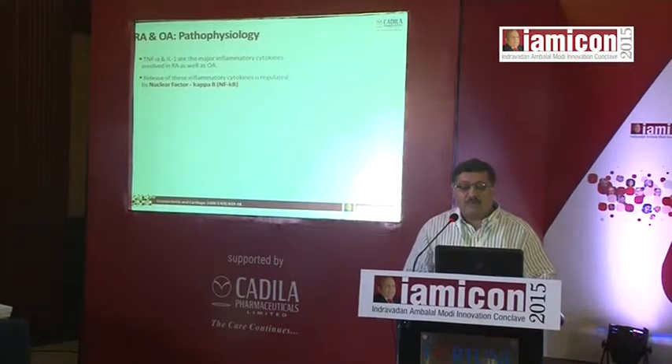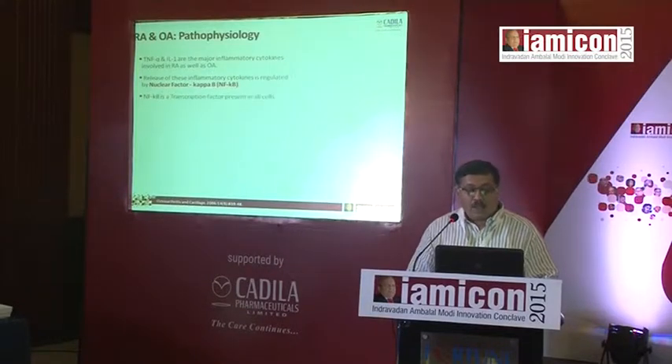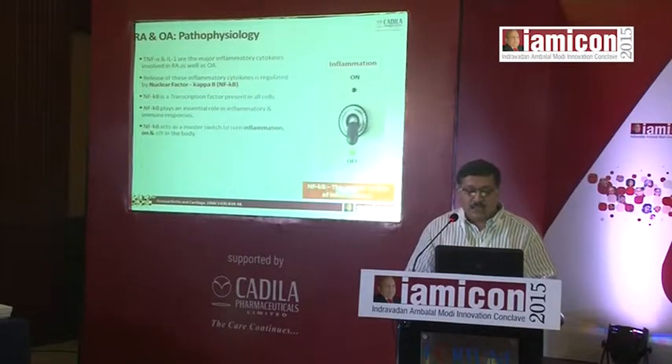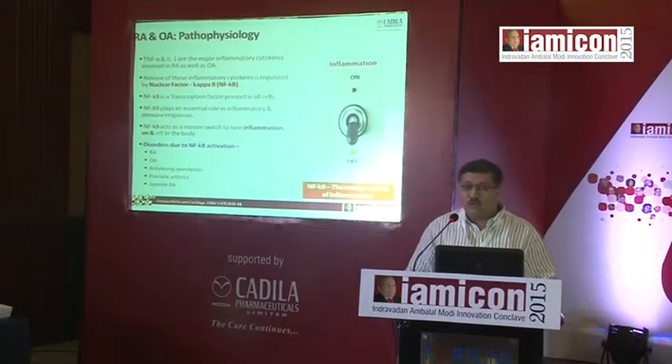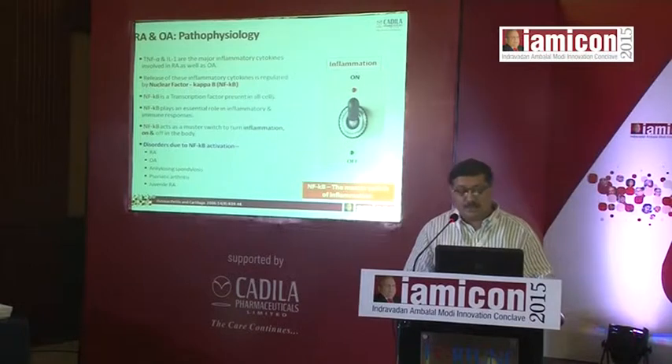TNF-alpha — tumor necrosis factor alpha — and IL-1 are the major inflammatory cytokines involved in both rheumatoid and osteoarthritis. The release of these inflammatory cytokines is regulated by nuclear factor kappa B, or NFKB. This is a transcription factor present in all cells; it plays an essential role in inflammatory and immune responses and can be called the master switch of inflammation. Disorders due to NFKB activation include rheumatoid arthritis, osteoarthritis, ankylosing spondylitis, psoriatic arthritis and juvenile rheumatoid.